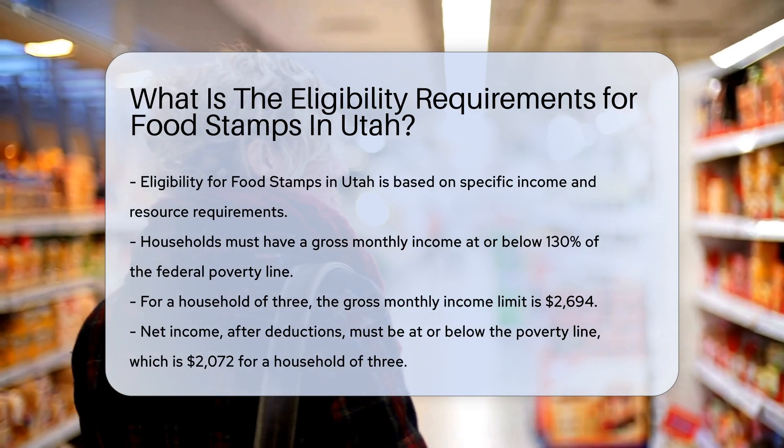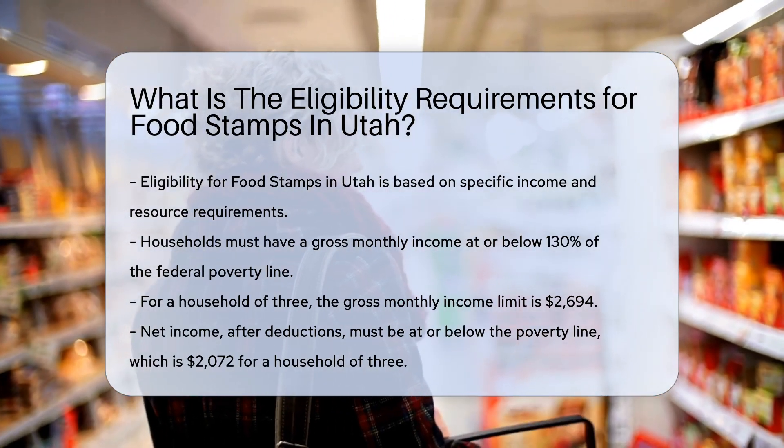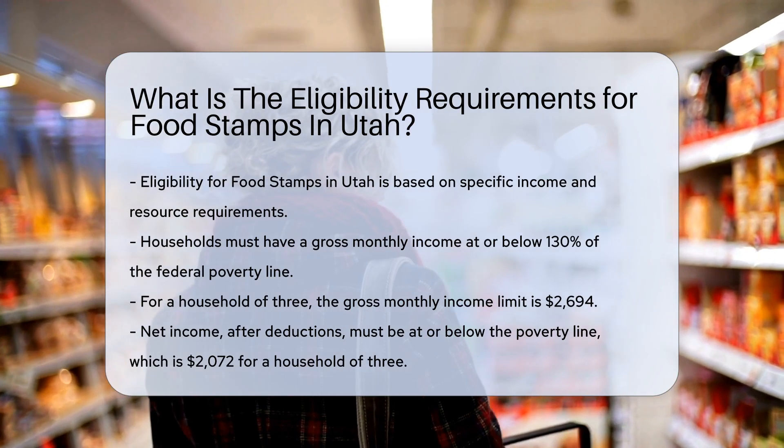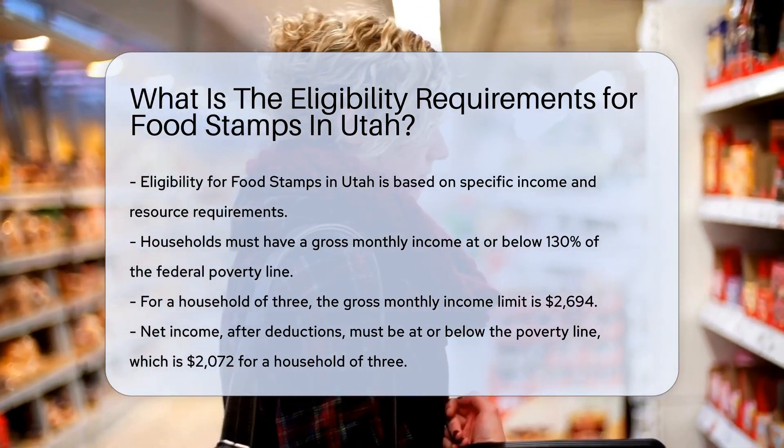Income requirements: Your household's gross monthly income must be at or below 130% of the federal poverty line. For example, for a household of three, the gross monthly income limit is $2,694.